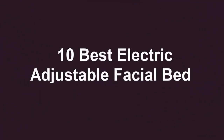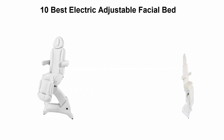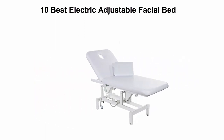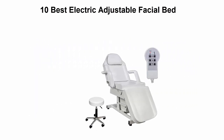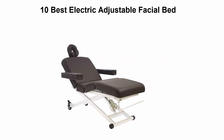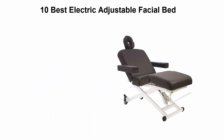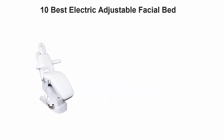10 Best Electric Adjustable Facial Bed. We are going to check out the Top 10 Best Electric Adjustable Facial Beds. This list is based on my personal opinion, and I try to list them based on their price, quality, durability, and more. If you want to see their price and find out more information, you can check out the link down in the description and comment section below. Let's get started with the video.